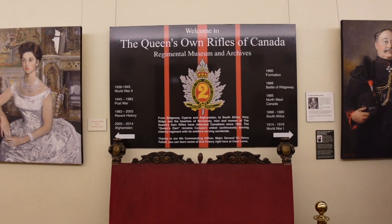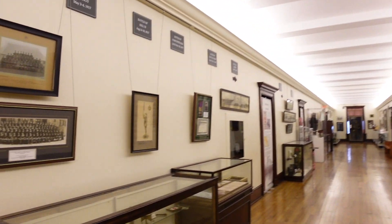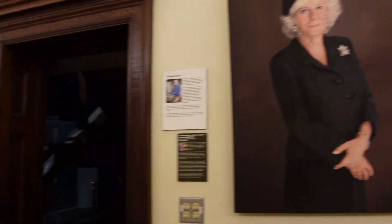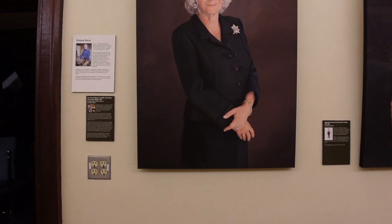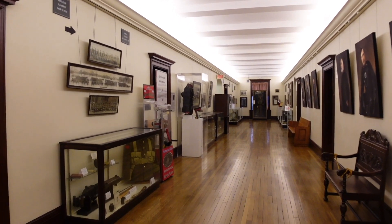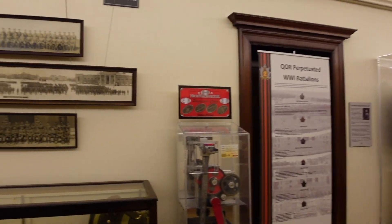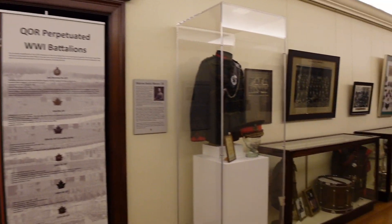So first up we've got an exhibit on the Queen's Own Rifles of Canada. This is one of the regiments of the Canadian Armed Forces here in Toronto. Now the Colonel in Chief is Camilla, the Duchess of Cornwall. Canada's part of the British Commonwealth, so there's a lot of ties to British colonialism here — you'll see a lot of similarities between the Canadian Armed Forces and the British Armed Forces.